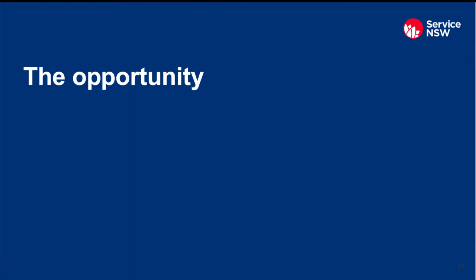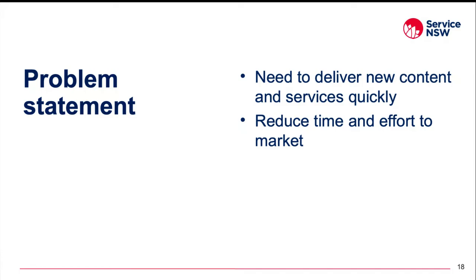So how can Drupal be used to benefit the other product teams in the organization? As Service NSW expands its capability and scalability to deliver new services — as seen during statewide emergencies such as bushfires and pandemics — the agency needs to be able to deliver new services quickly. Having content stored in a CMS allows for rapid delivery of content to any device and dramatically reduces the time to market.